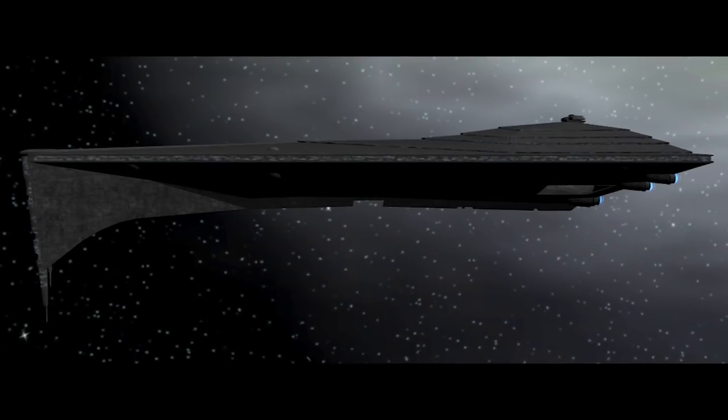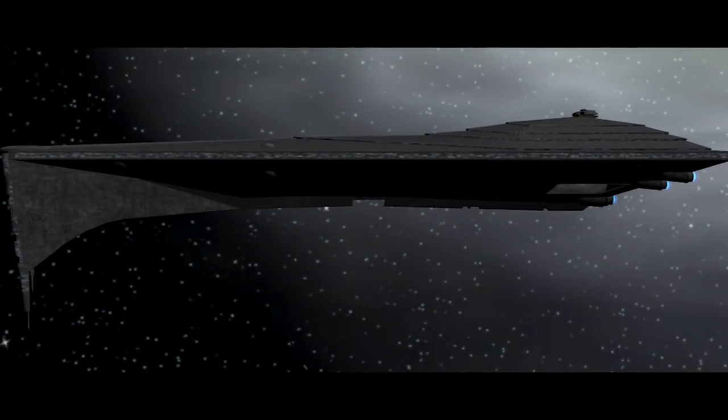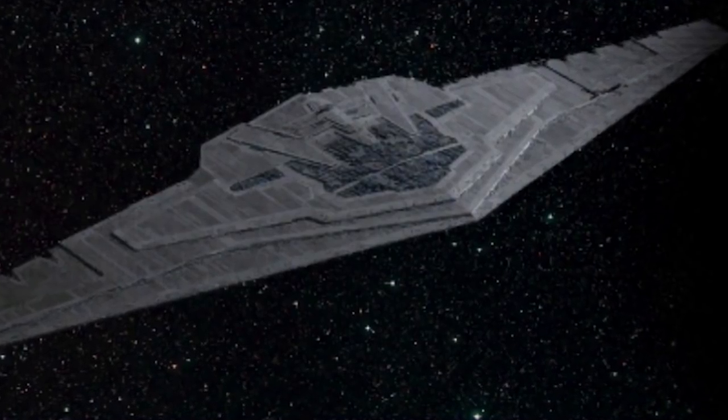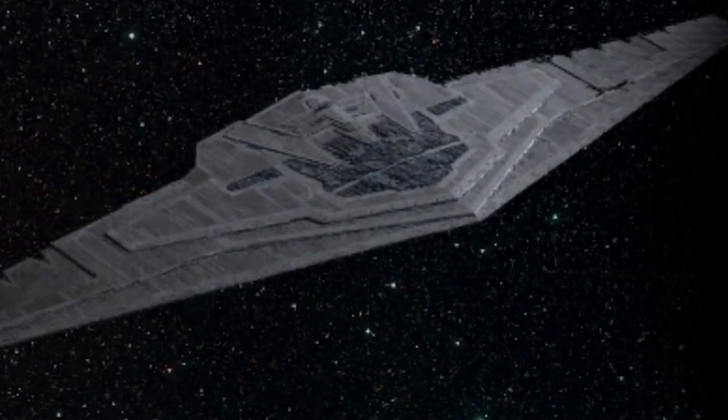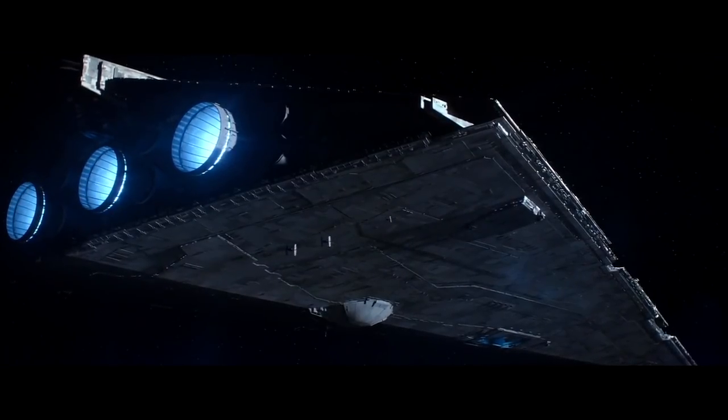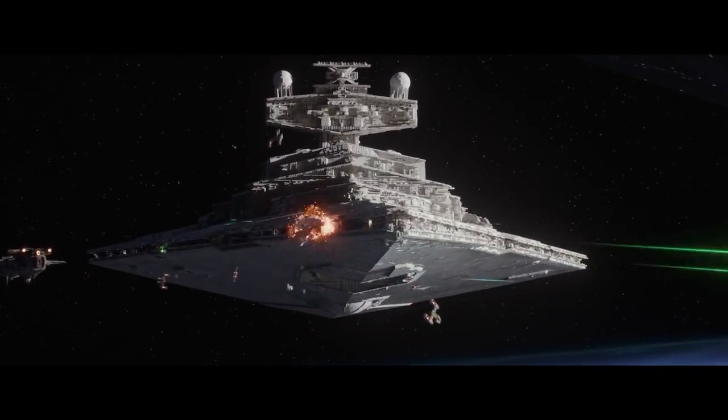Now let's move on to capital ships. From what we know, it's been confirmed that Palpatine's Super Star Destroyer Eclipse has survived the Galactic Civil War. We also know about the new Mega Star Destroyer-class ship, which will serve as Snoke's base of operations. But the backbone of the fleet will be made up of Resurgent-class Star Destroyers, which was inspired by the Imperial-class Star Destroyer.